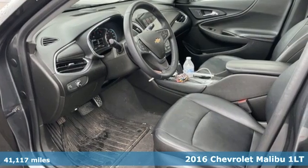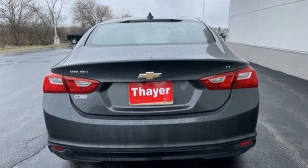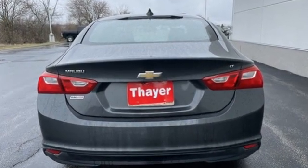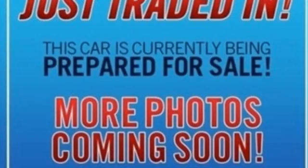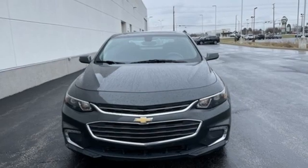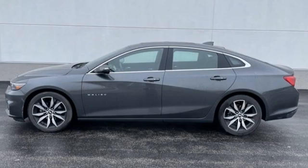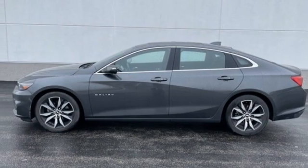Features include Bluetooth wireless audio streaming, Android Auto, Apple CarPlay, Manual Tilting Steering Column, Doors and Push Button Start Proximity Key, Manual Telescoping Steering Column, Ecotech Engine, Aluminum Wheels, Gas Pressurized Shocks, and OnStar 4G LTE Wi-Fi hotspot.